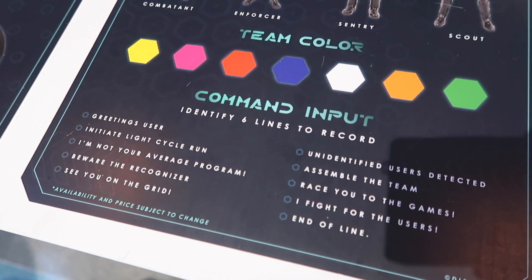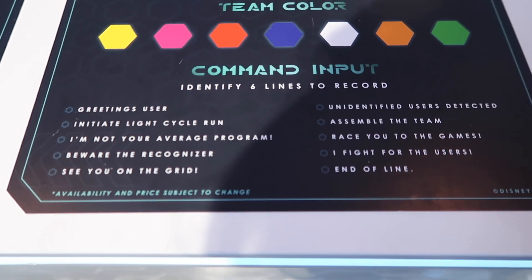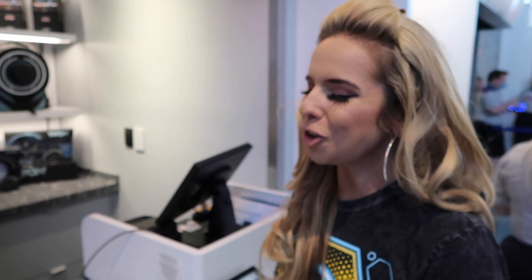I'm also going to have to learn how to do command inputs. There are going to be six lines that I record myself. The lines include: Greetings, user. Initiate light cycle run. I'm not your average program. See you on the grid. I fight for the users. Assemble the team. Unidentified users detected. I'm going to have the worst doll in history.